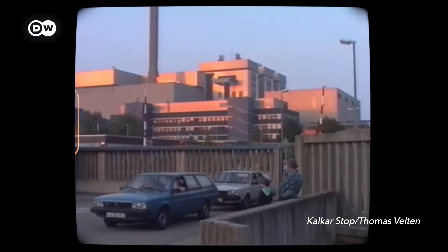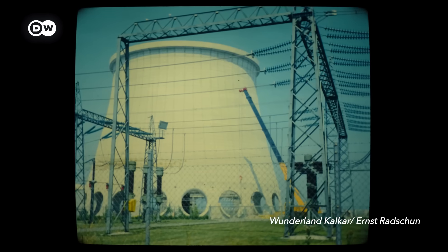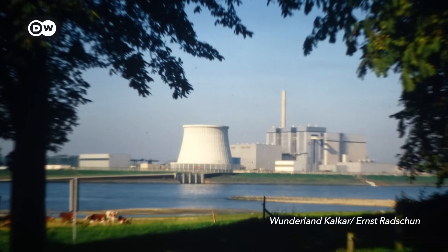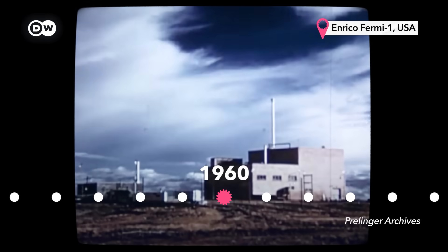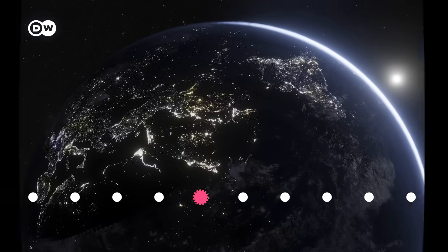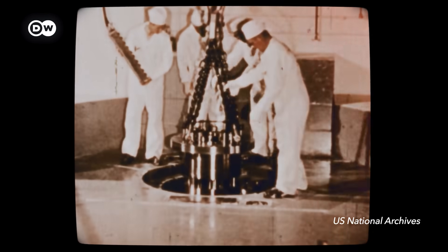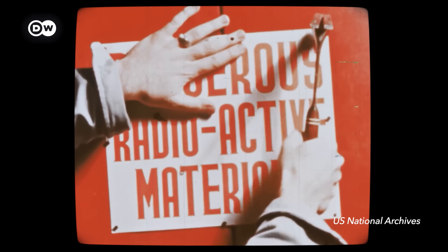And this nuclear reactor was quite different from the ones we know today. It promised something almost unfathomable: while using nuclear fuel, it was supposed to make more of it. And this wasn't the only reactor designed to do this. EBR-2 can manufacture more fuel than it burns. The Enrico Fermi atomic power plant. But look around today and these reactors are almost nowhere to be seen. The one in Germany never ran for a single second, which might be a real shame because they also promised to take care of nuclear energy's unsolved problem: nuclear waste.